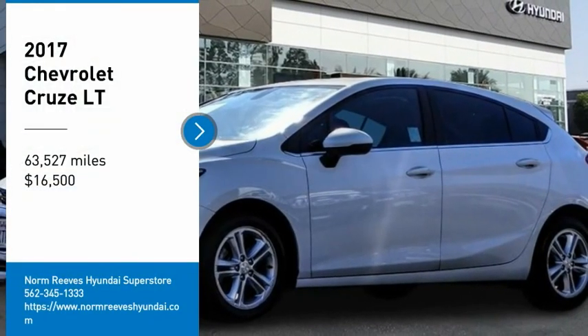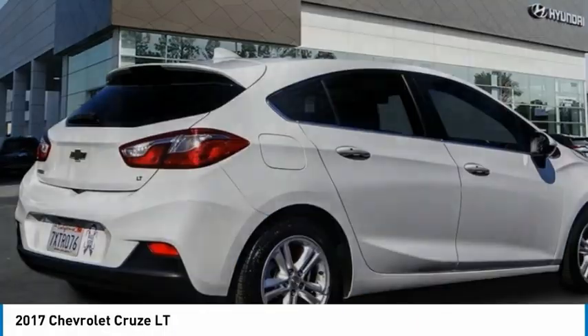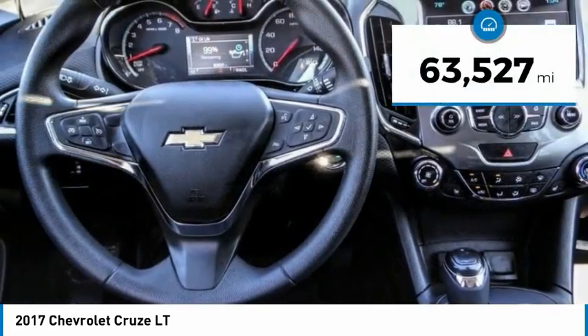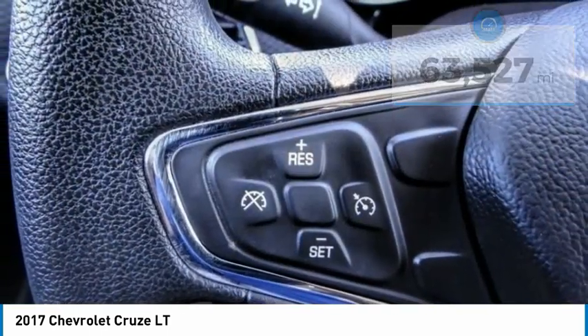Make a great choice today with the 2017 Cruze. The Cruze blueprint calls for more than you'd expect and is priced below twenty thousand dollars. This vehicle has less than 65,000 miles. Here are some of this vehicle's great options.